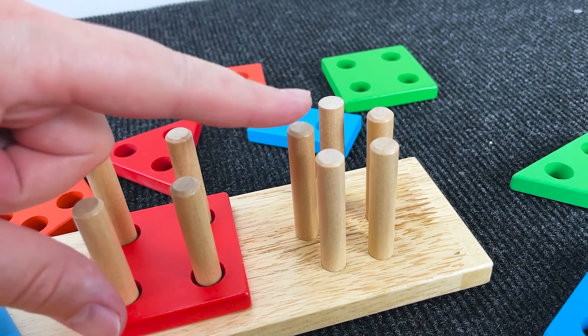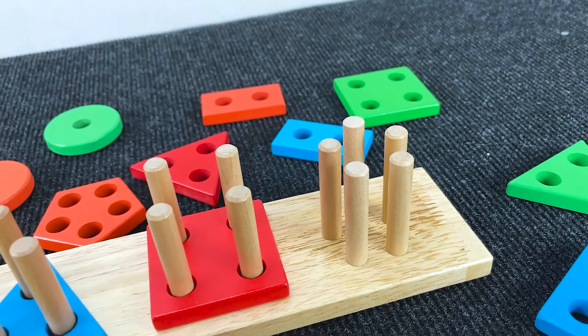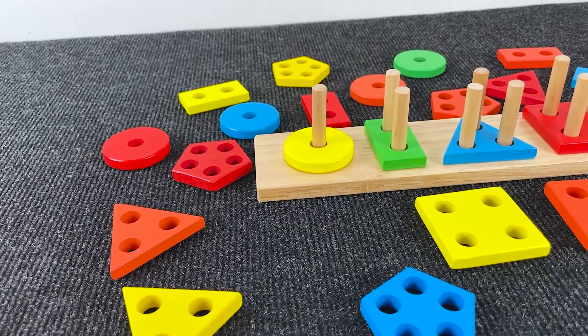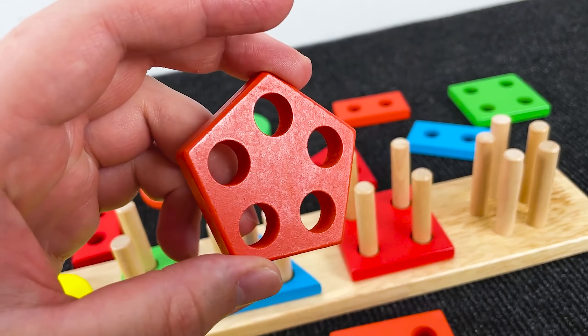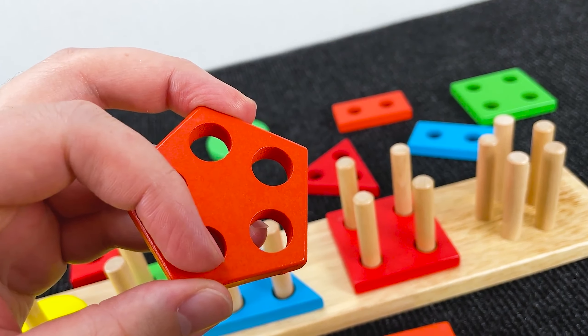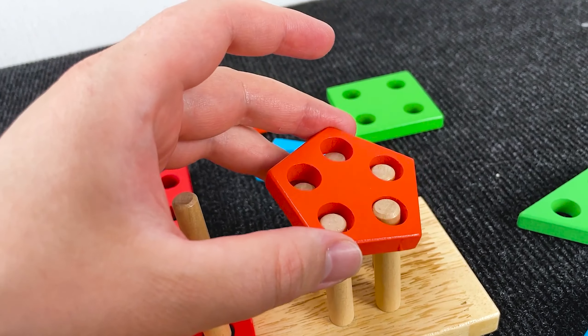Let's put it down here. Now can you find a shape that has five holes? Let's try to find this shape. Can you see? Oh, yes! It's a red pentagon with five holes that match the five pegs. Let's put it down here.